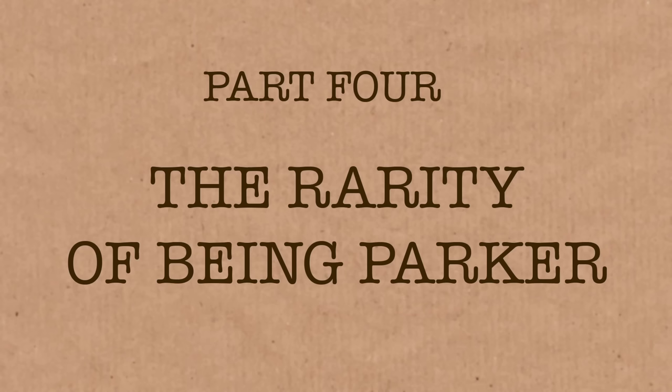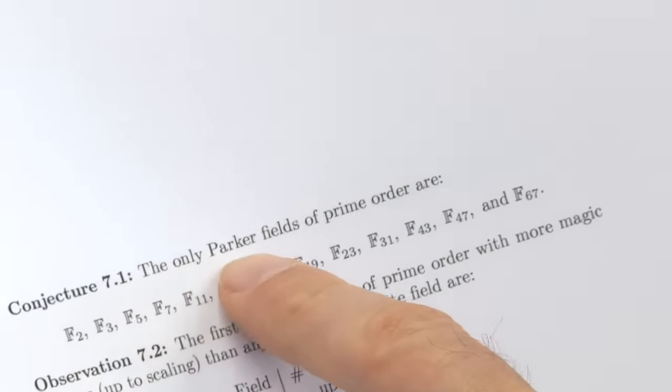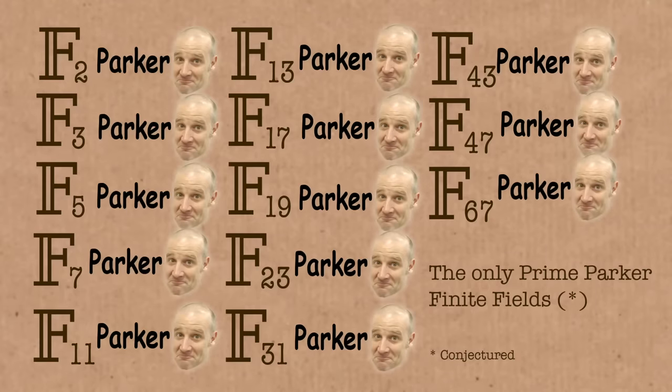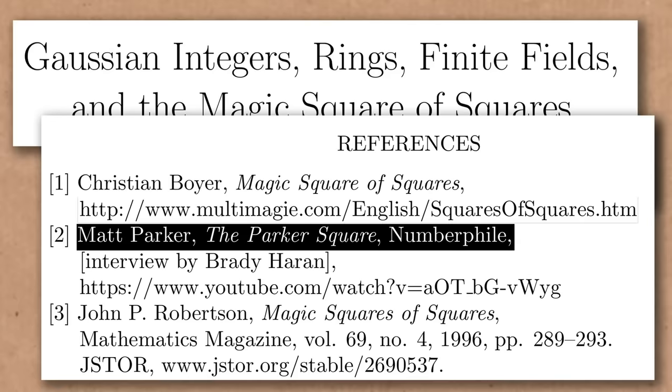But then they turn and look in the other direction. In general, they suddenly realize that most finite fields are non-Parker. It turns out the Parker ones — the ones that don't work — are quite rare. So here it's a conjecture, not proven, but they seem pretty confident: the only Parker fields of prime order are these specific ones. Any finite field with a prime order bigger than 67 is non-Parker — all of them. The infinitely many prime numbers bigger than 67 all have a magic square of squares somewhere in their finite field.